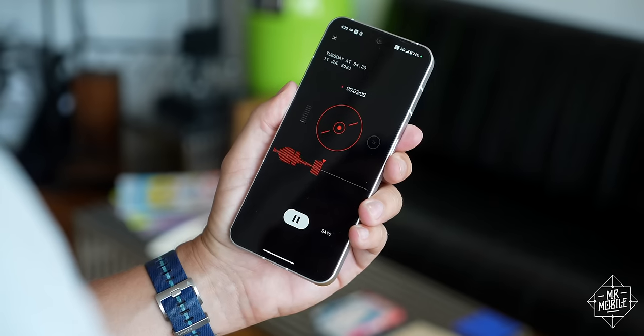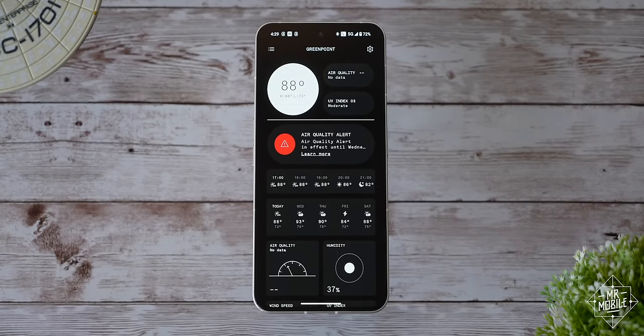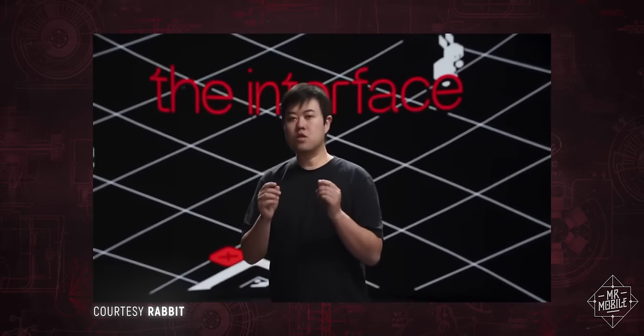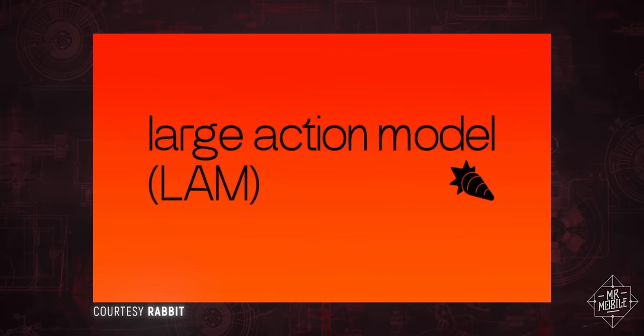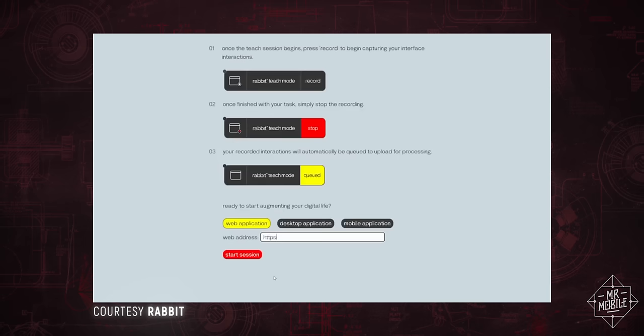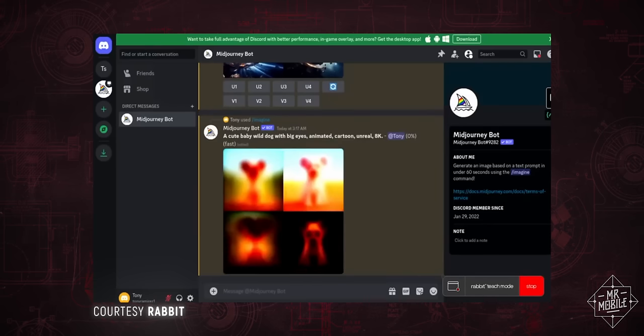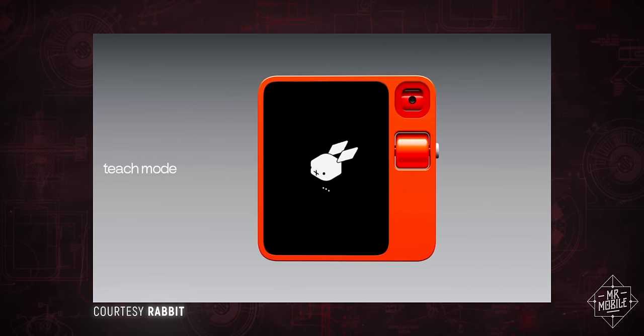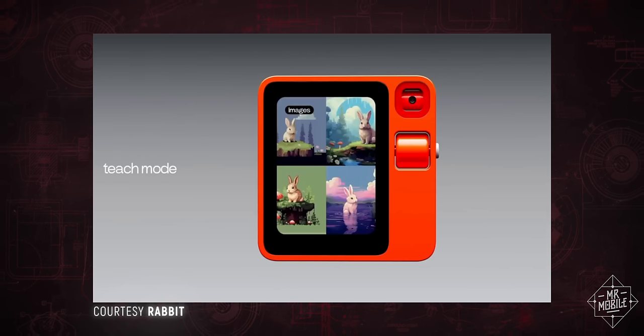If using an app doesn't sound like the world's most exhausting task, I completely agree. But the interesting part about Rabbit is its large action model — that's L-A-M instead of L-L-M — which can learn new tasks to execute for you over time. And teaching it is as simple as showing it a screen recording of you performing that task in whatever app you're sick of using. The breadth of possibility there is what's interesting to me.